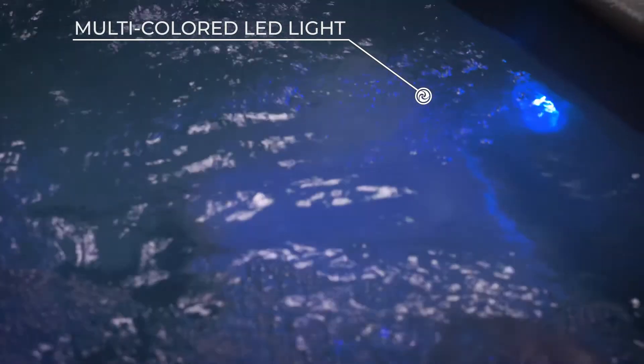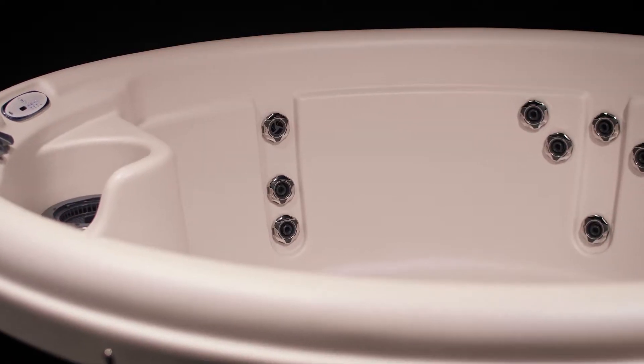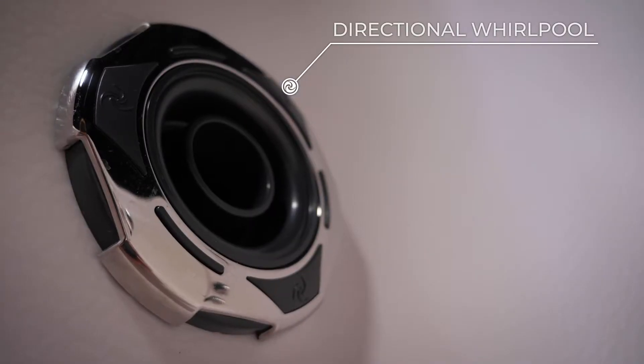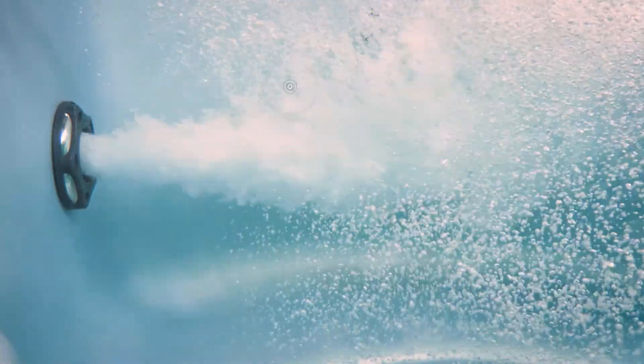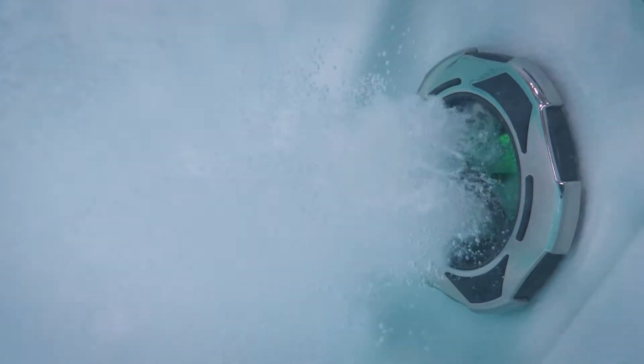All round models are equipped with a multi-color footwell LED light and a dual therapy system that combines a high-volume whirlpool flow from a five-inch directional whirlpool jet and targeted Nordic Star Jets to optimize pressure and offer a fully customizable hot water massage.